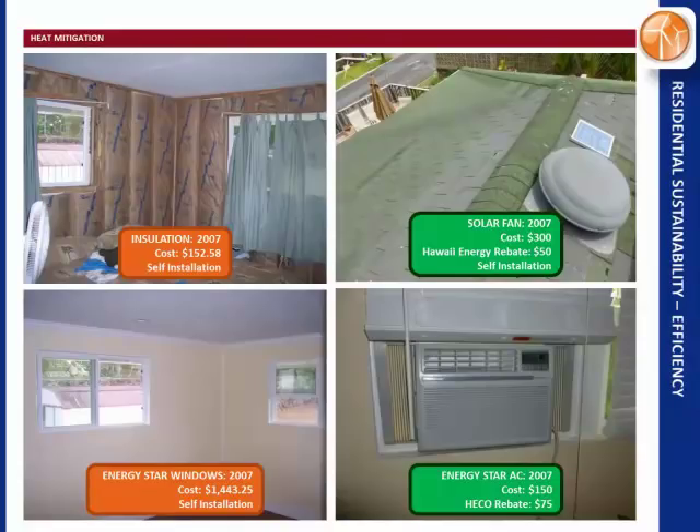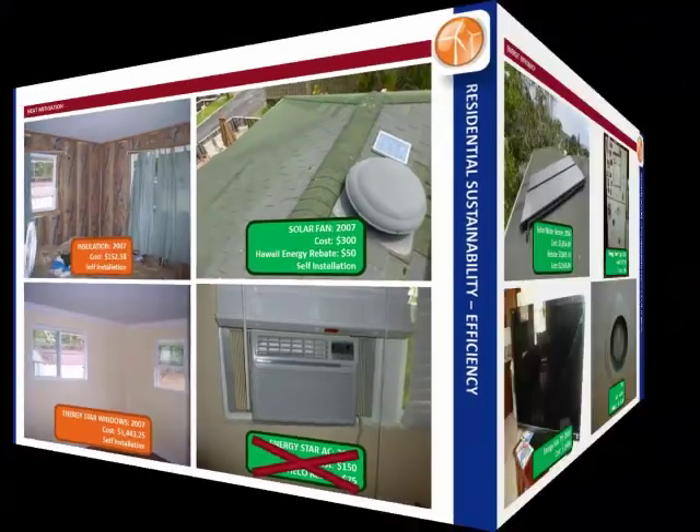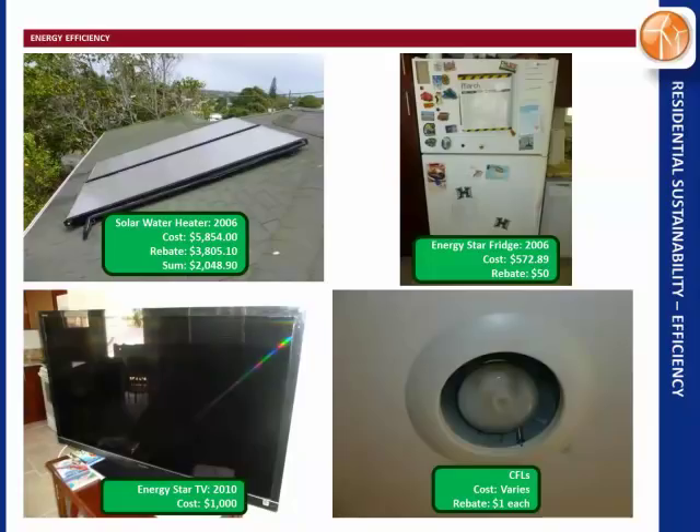An Energy Star AC is easy — you buy it, put it in your window, and it consumes less than a kilowatt. HECO gave us a rebate of $75, though that's sadly no longer available. Solar water heater is a great investment — it reduces your energy consumption and increases your savings. We also switched from a plasma TV to an Energy Star TV, which made a huge difference — the Energy Star TV only consumes about 400 watts versus over a kilowatt for the plasma. CFLs get a dollar off, credited at the cash register. And if you have an old fridge, get rid of it — they'll give you $50, plus an additional rebate if you trade it in.